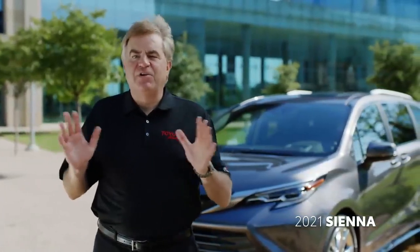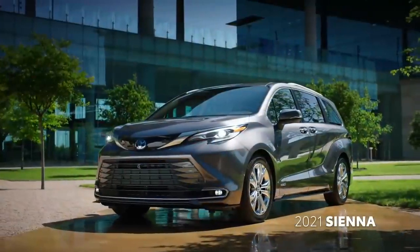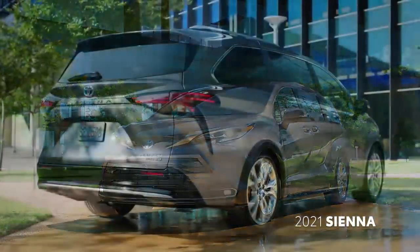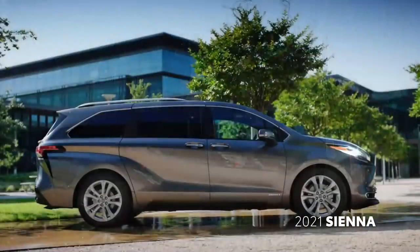This all-new fourth-generation Sienna takes style and versatility to a whole new level. Influenced by the bold character of SUVs, it delivers on design without compromising the convenience and utility of a van.